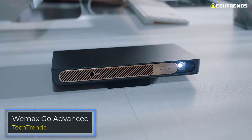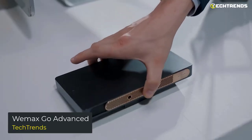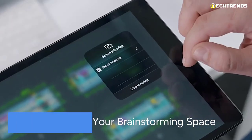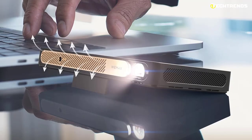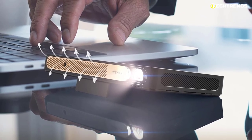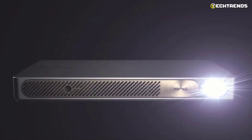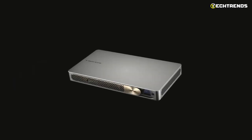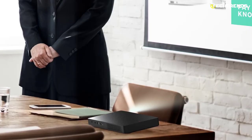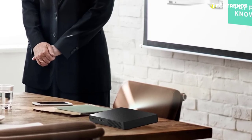The WEMAX Go Advanced is an ultra-portable advanced laser phosphor display smart laser projector that is only one inch thick. This model is aimed at mobile users, travelers, motorists, and others who can use it to play movies and other content. The projector's construction allows you to set it up basically anywhere. The only thing missing is a tripod mount, though mounts for it do exist.